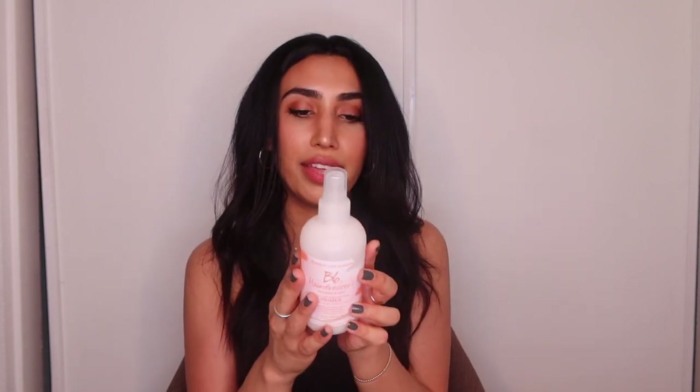The next hair care product is the Bumble and Bumble Hairdresser's Invisible Oil. This gives UV protection when you're outside, plus thermal protection so you can use it when you blow dry or straighten your hair. It also has oils in it. I really love this product and I highly recommend giving it a try — it has done wonders for my hair.